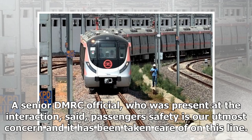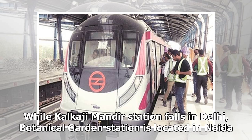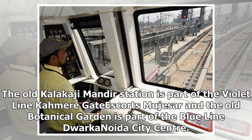A senior DMRC official who was present at the interaction said passenger safety is our utmost concern and it has been taken care of on this line. While Kalkaji Mandir Station falls in Delhi, Botanical Garden Station is located in Noida. The old Kalkaji Mandir Station is part of the Violet Line, and the old Botanical Garden is part of the Blue Line toward Noida City Centre.